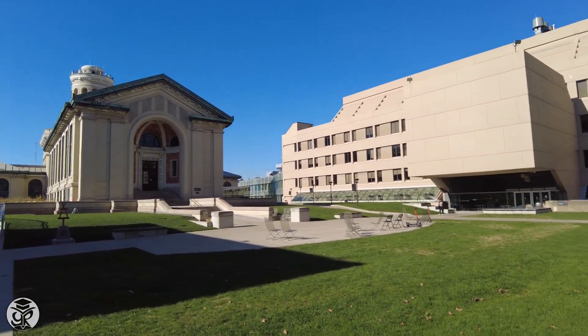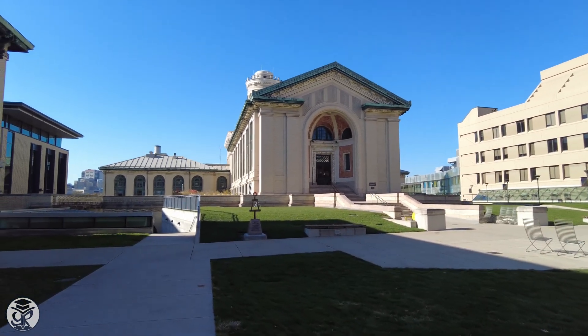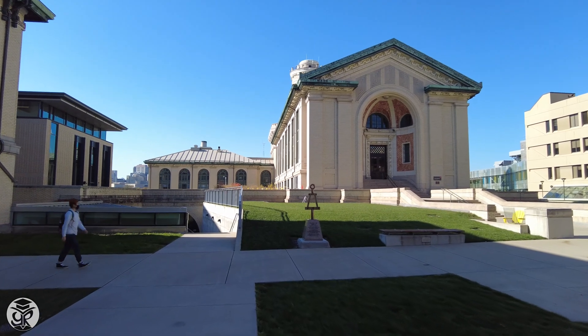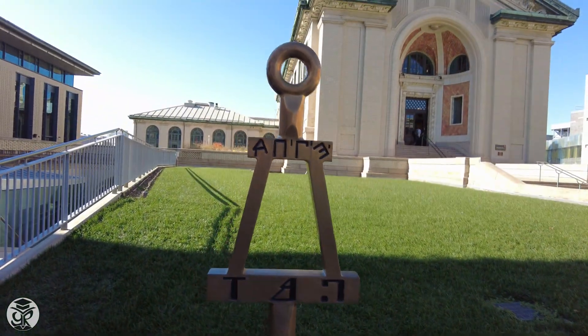This brings us to Hammerschlag Hall, home to electrical and computer engineering and mechanical engineering labs. And in the back, Roberts Engineering Hall hosts material sciences. A statue out front honors Challenger astronaut and CMU alum, Judy Resnick.